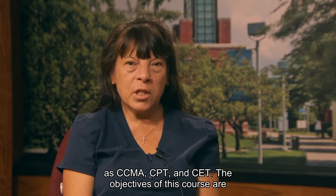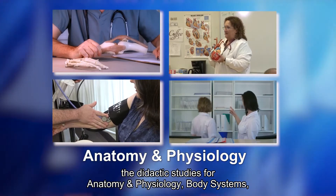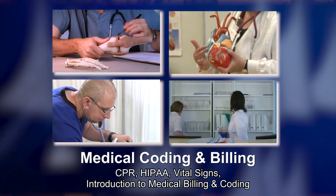The objectives of this course are the didactic studies for anatomy and physiology, body systems, CPR, HIPAA, vital signs, and introduction to medical billing and coding.